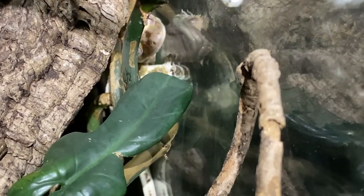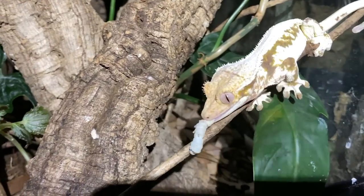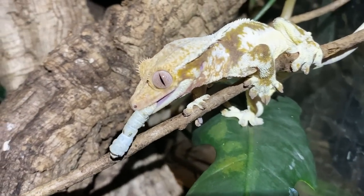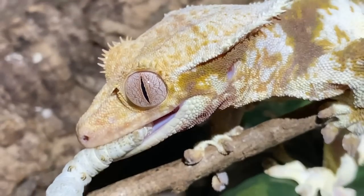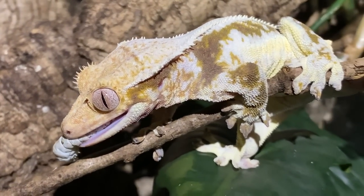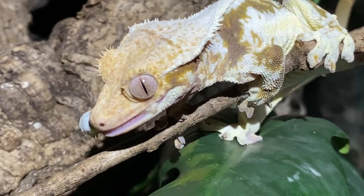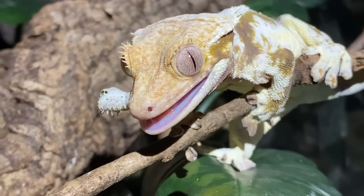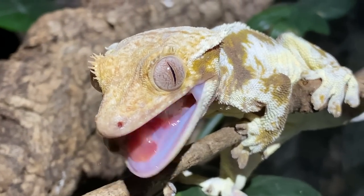All righty, next up is Miss Pingu — here she comes! Look at how excited she gets — holy camoly, girl, take it easy! She goes really crazy for silks, she loves them. Get it, girl! Nice. She loves her silkworm. Good job — look at her chewing that thing. Nice job, girl. Nom nom nom.